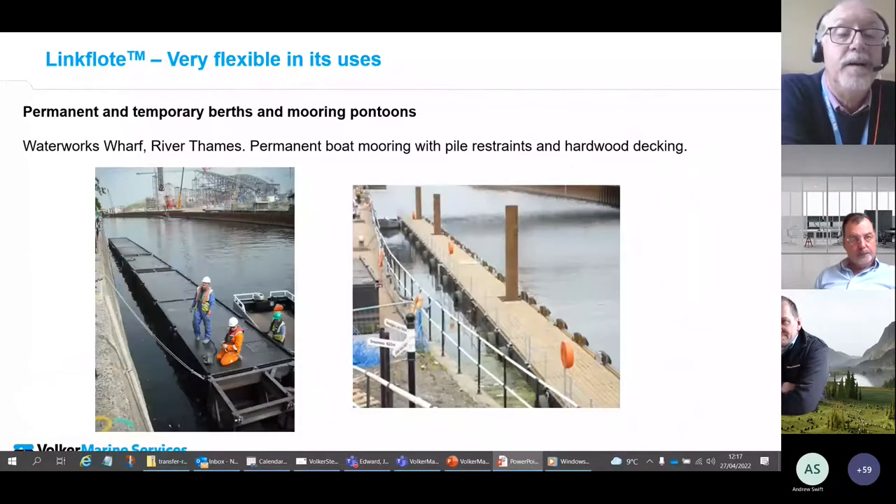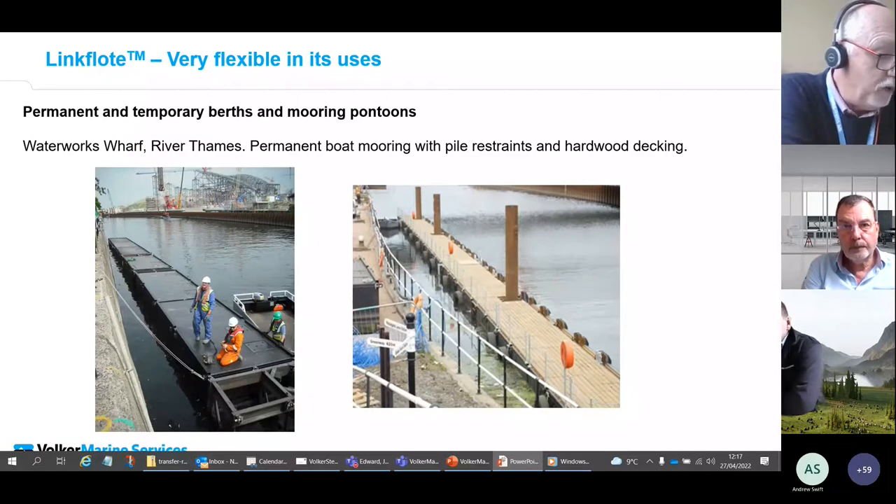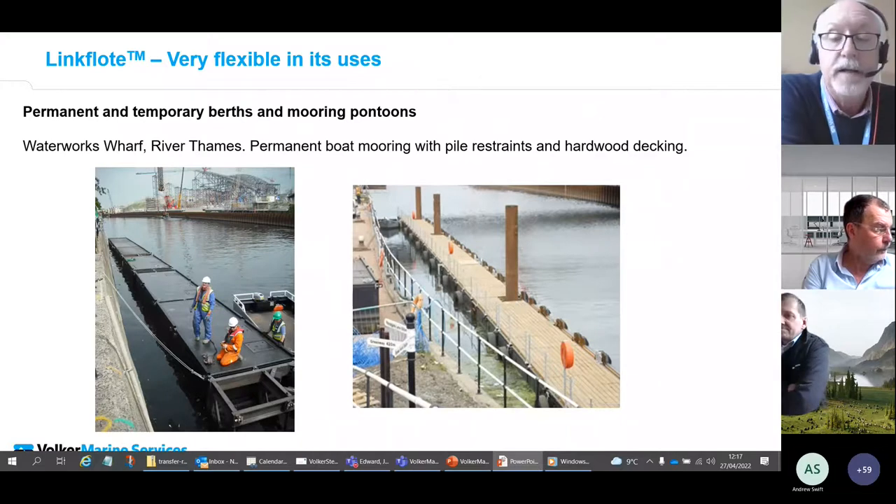This is another semi-permanent birth for construction traffic for the Olympic Village in London. We were contracted to provide births for barges, and pile guides were incorporated into the design of the pontoons together with timber decks, bollards, and fendering.